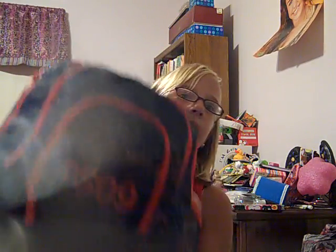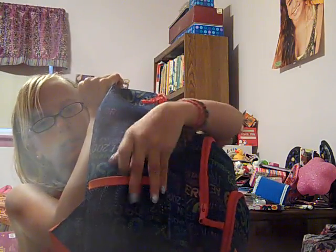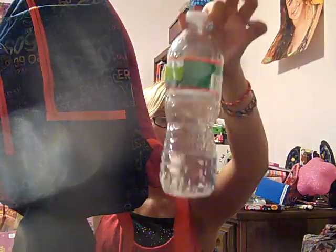It has three pockets — this big pocket, this medium sized pocket, and this really tiny pocket, which is really heavy. So first I'm going to start with the outside. On the side I have these two flap things. On this side I don't have anything, and on this side I have my water bottle, which I drank most of today.